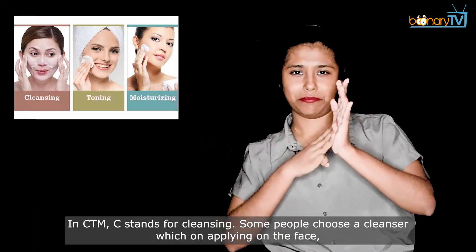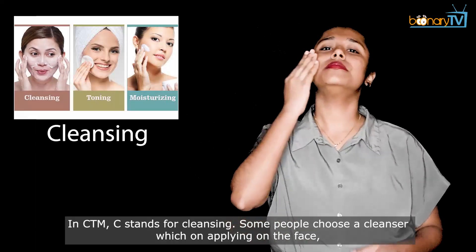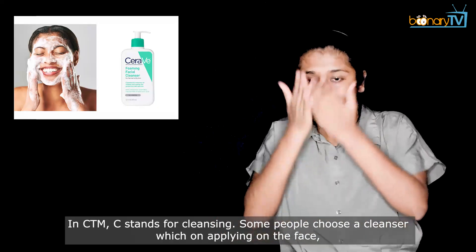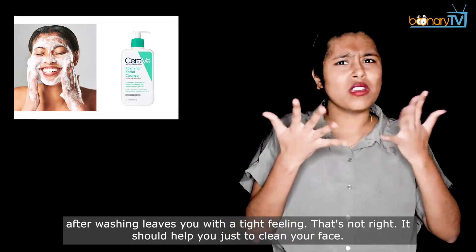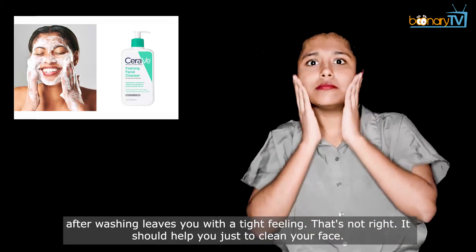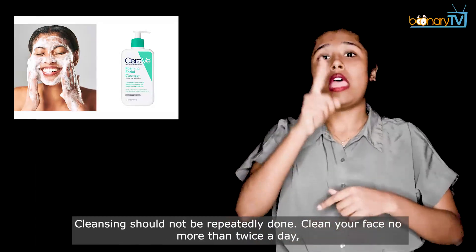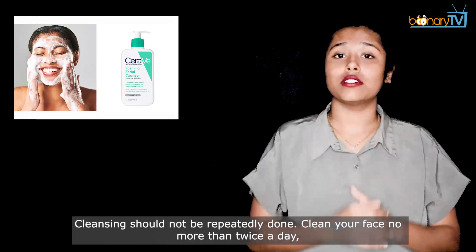In CTM, C stands for cleansing. Some people choose a cleanser which, on applying on the face after washing, leaves you with a tight feeling. That's not right. It should help you just to clean your face. Cleansing should not be repeatedly done — clean your face no more than twice a day.